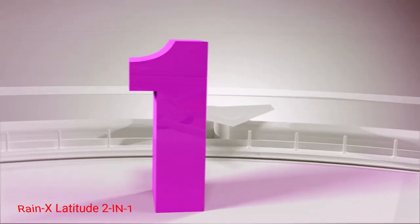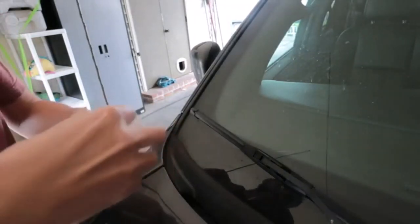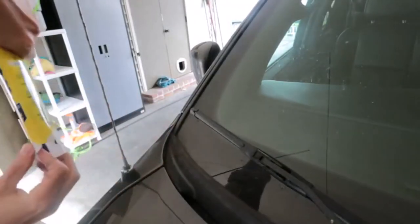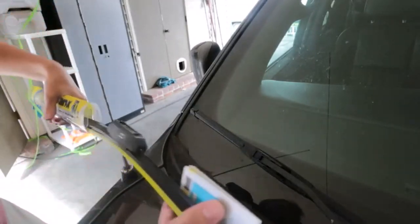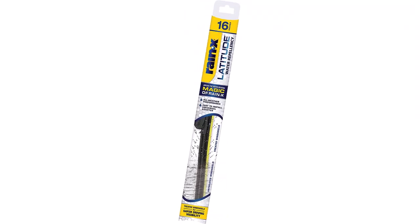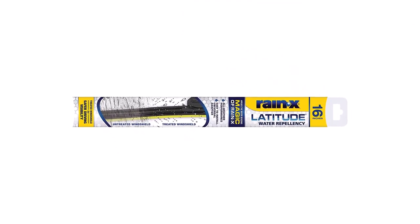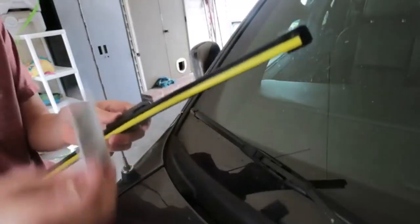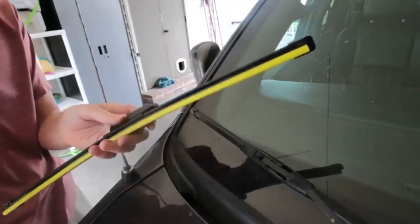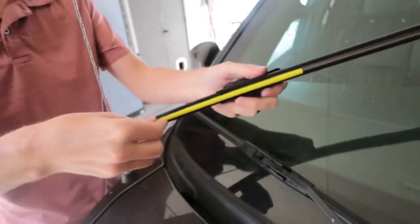Number 1: Raynex Latitude 2-in-1. Excellent performance and easy installation put the Raynex 2-in-1 Latitude at the top of the pile for value. The pre-stressed spring steel internal beam structure holds the wiper blade on curved and flat windshields, and the aerodynamic shape helps reduce noise and high-speed chatter. The Raynex Latitude comes with a pre-installed universal adapter, holding the wiper blade firmly in place on the bayonet wiper arm.